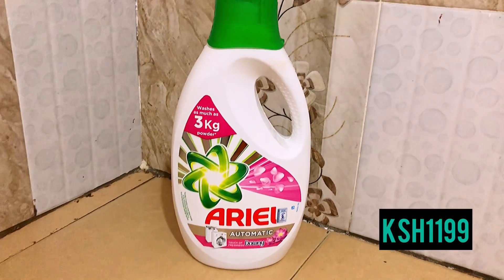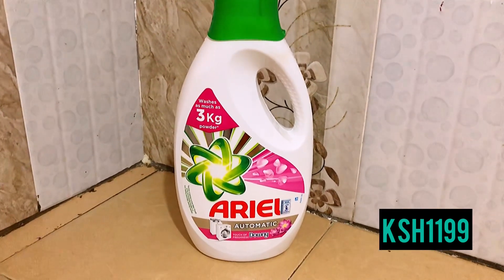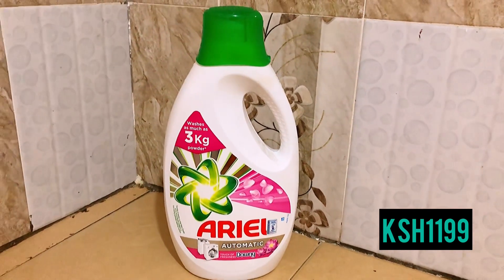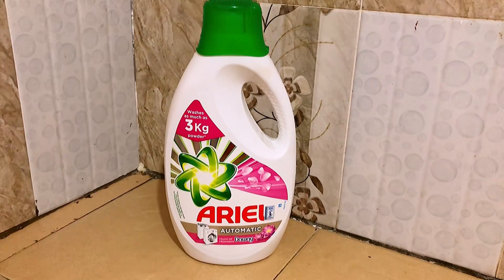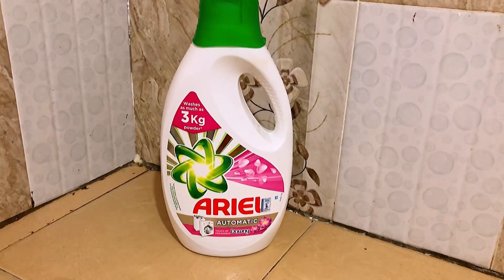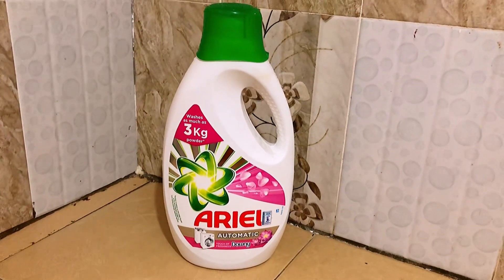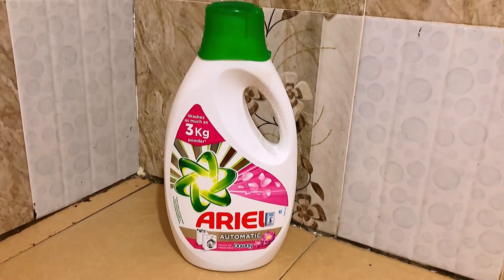First on the list is this amazing Aerial automatic machine washer liquid that I got for 1,199 bob. It was on offer and it is amazing — I love it. It has been doing so well, it lasts longer, and it has an amazing smell. I think it's because of the downy. I love using this product.